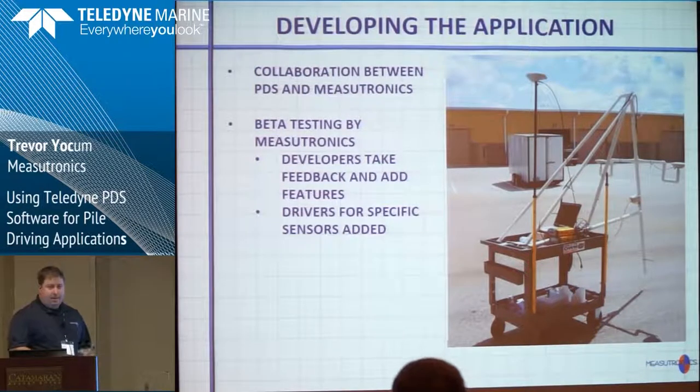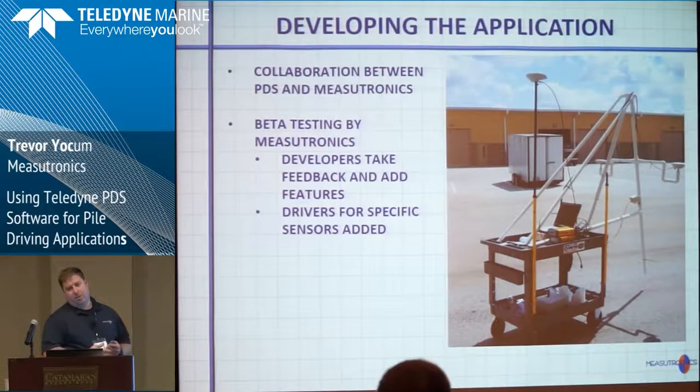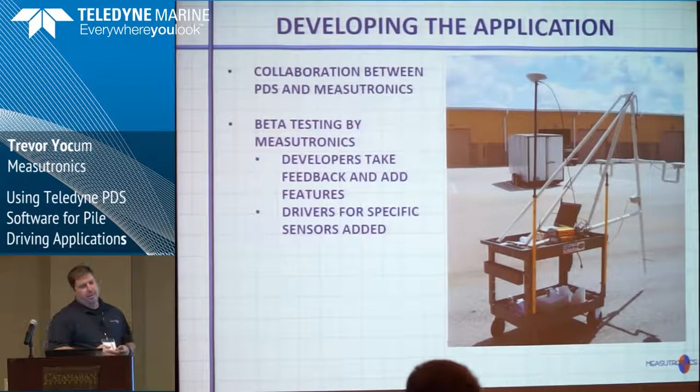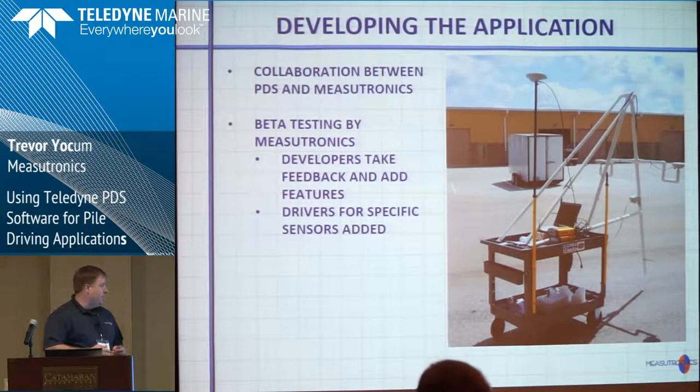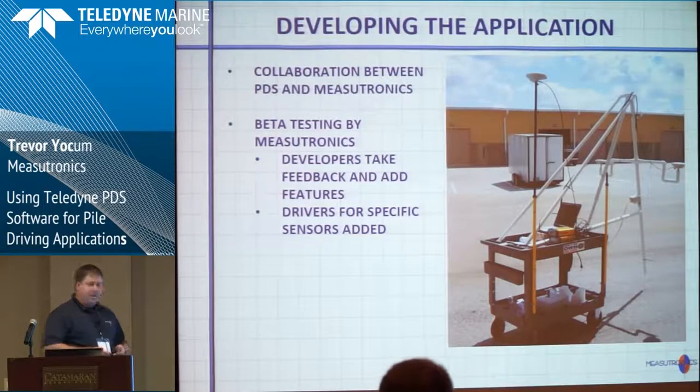So we approached PDS — they're great to work with. We told them our idea of what we thought the software would need, and they created a beta version for us. But we didn't want to just pass that beta version on to the customer, so I made a mockup of a pile driver out of PVC pipe, using all the sensors we would use on a real pile driver, to test the software as we would in the field. We went back and forth with the PDS team four, five, six times, giving feedback on bugs, missing drivers, and displays we wanted. They responded quickly, and we eventually came up with a product that was perfect for the customer.